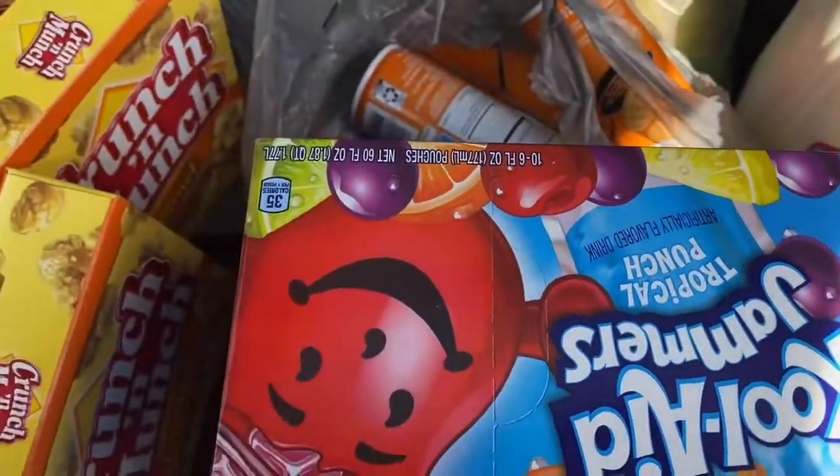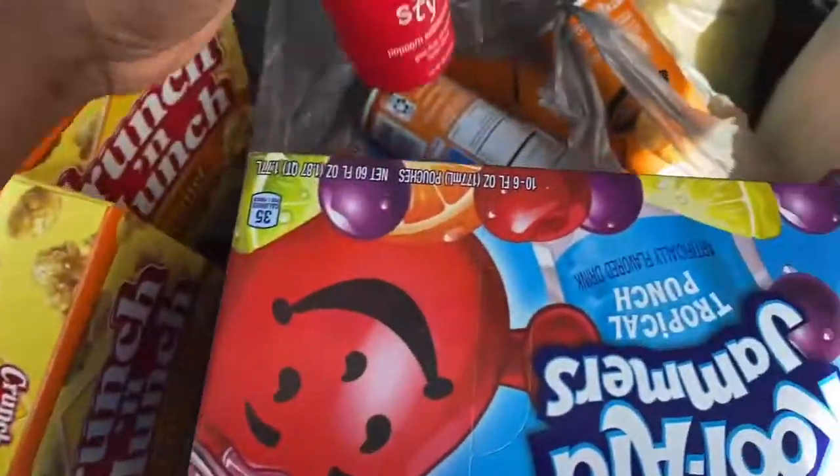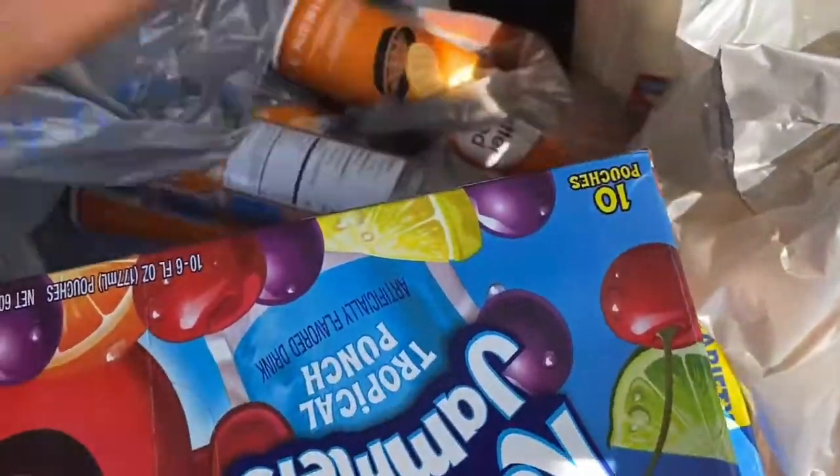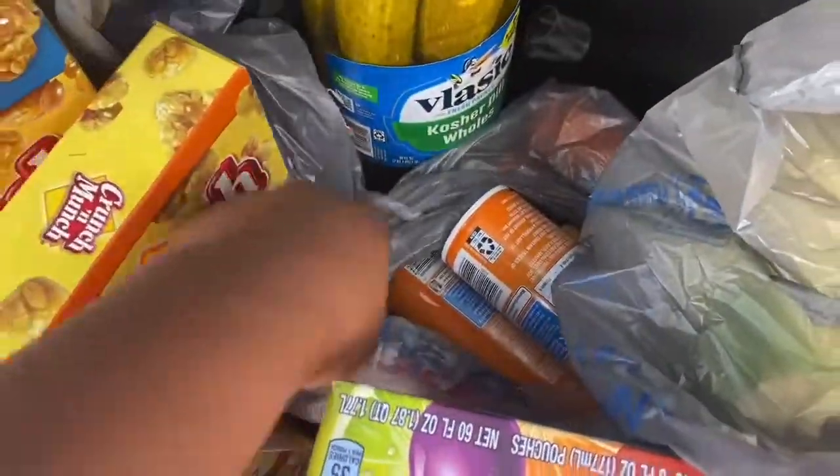I have this theater-style popcorn seasoning spray. I also have some shredded lettuce and kosher dill pickles.